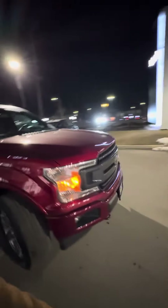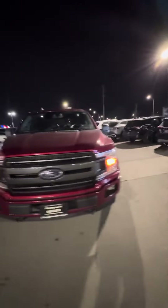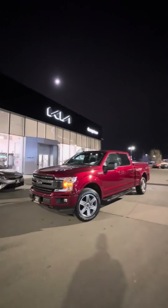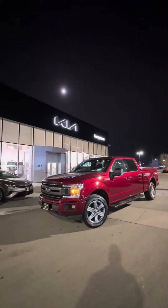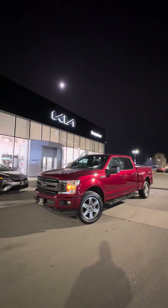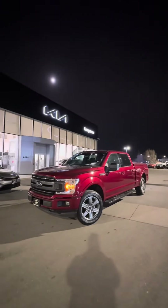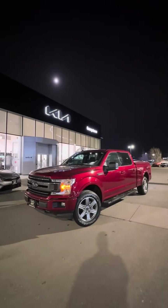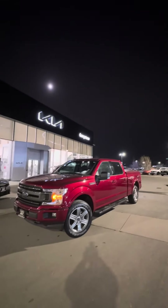Gorgeous truck — I look forward to meeting you tomorrow. Thank you so much for your patience; I had a client come in but I did want to make this video for you before I left. Beautiful vehicle, looks great, and is being sold certified. Hope to see you tomorrow. If you have any questions or concerns, let me know — spray-in bed liner, non-smoker vehicle, in fantastic shape. See you then, David. Thank you, ciao.